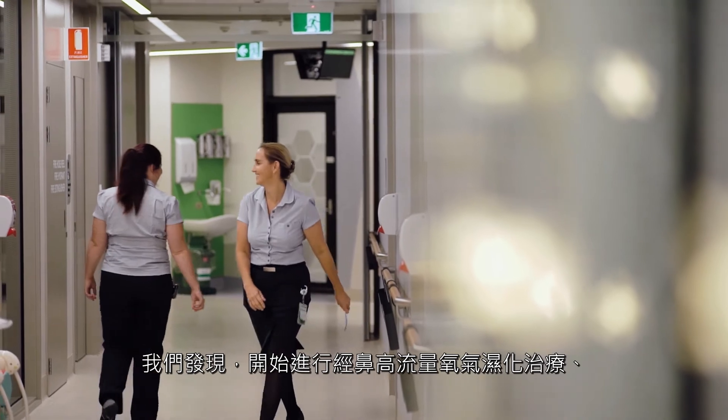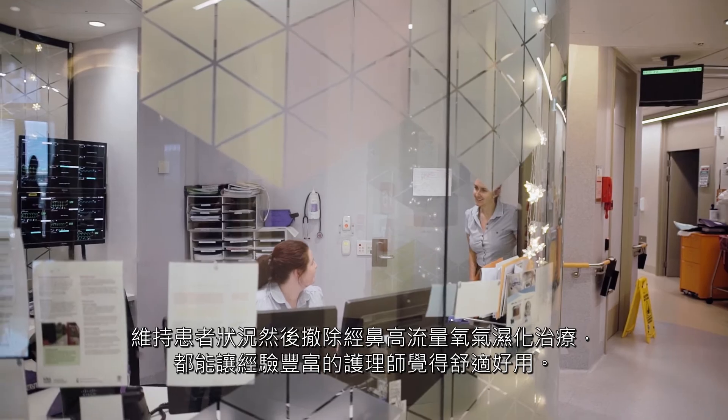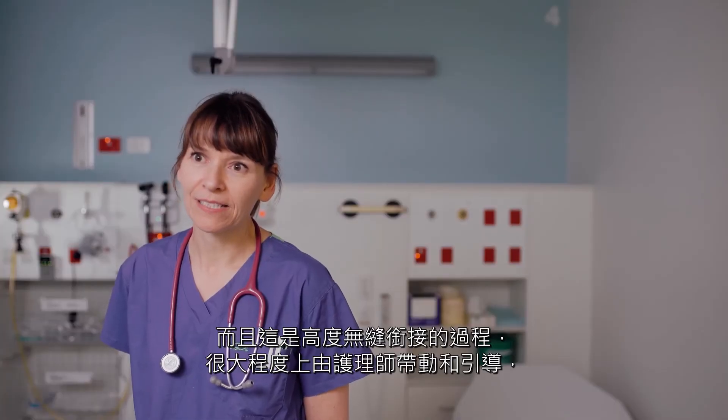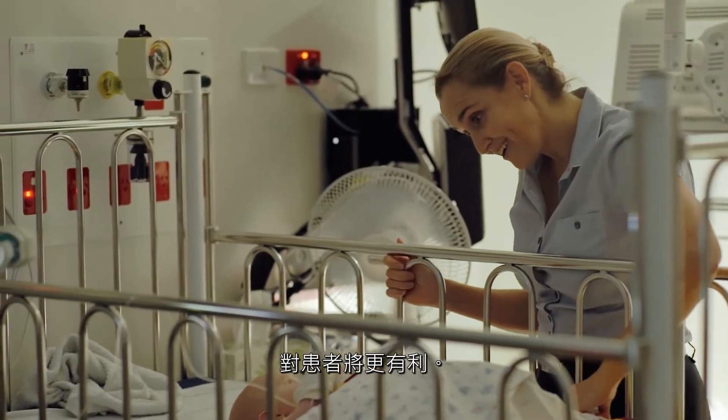We find our experienced nurses are so comfortable initiating high flow, maintaining the patient and then weaning high flow. It's a very seamless process. It's very nurse driven and nurse led, and we know that when nurses drive these processes, it's better for patients.